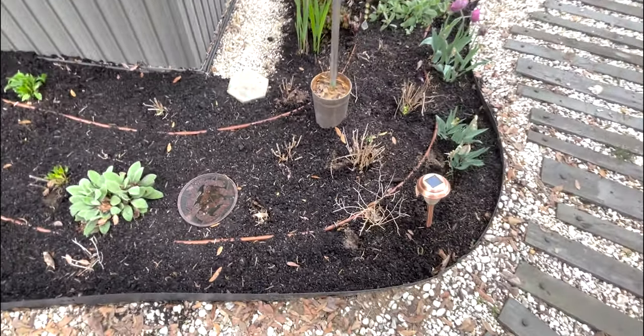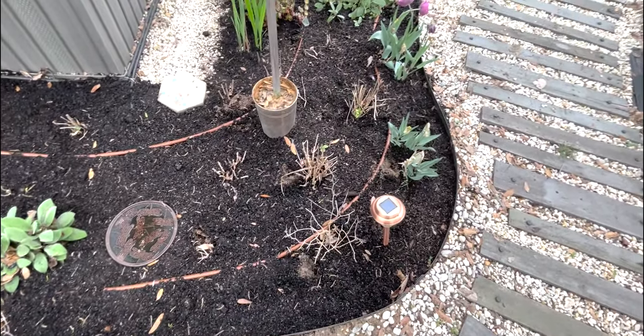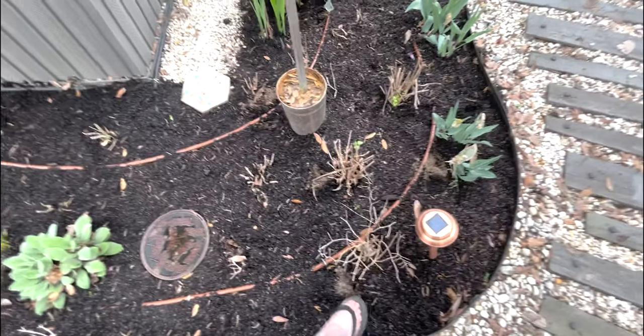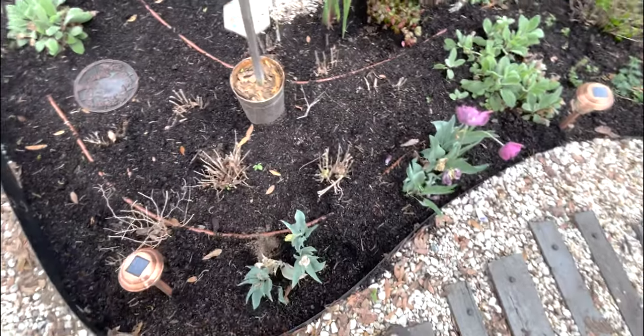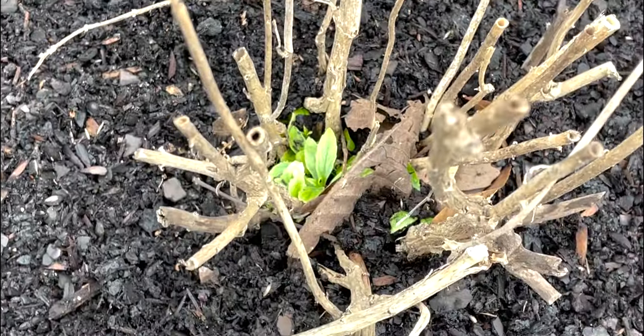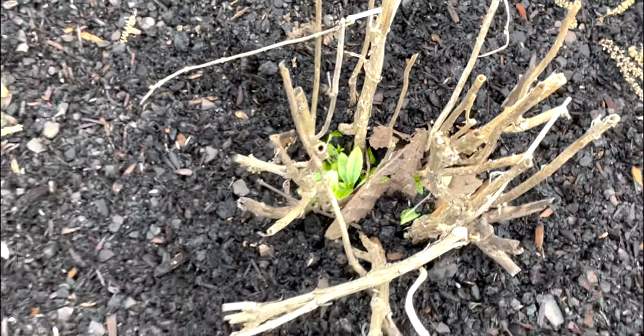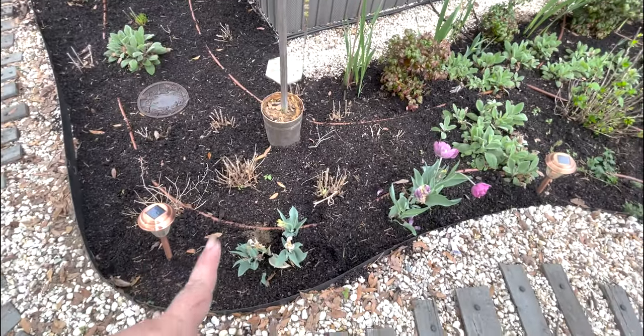Something's been digging over here. Chipmunks, squirrels - but the Angelonia is definitely coming back. That's fabulous.